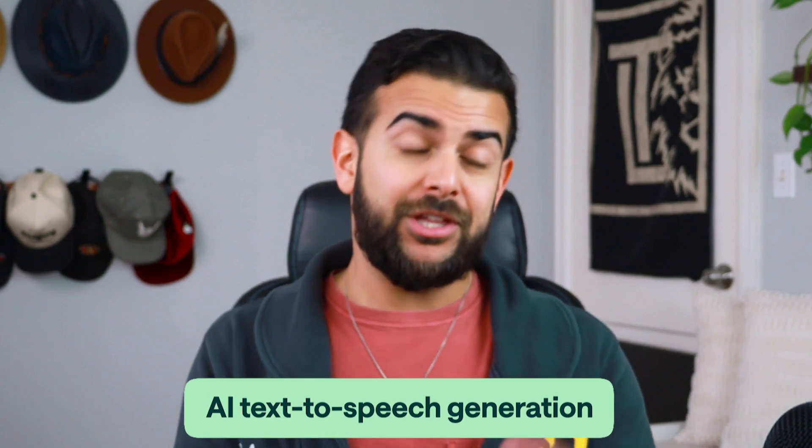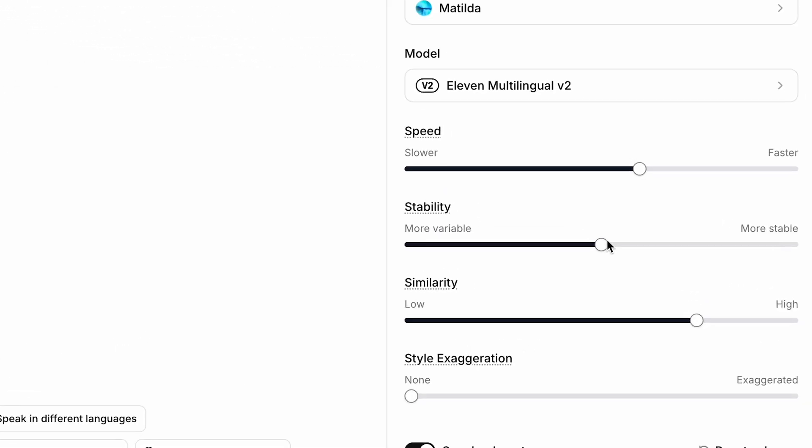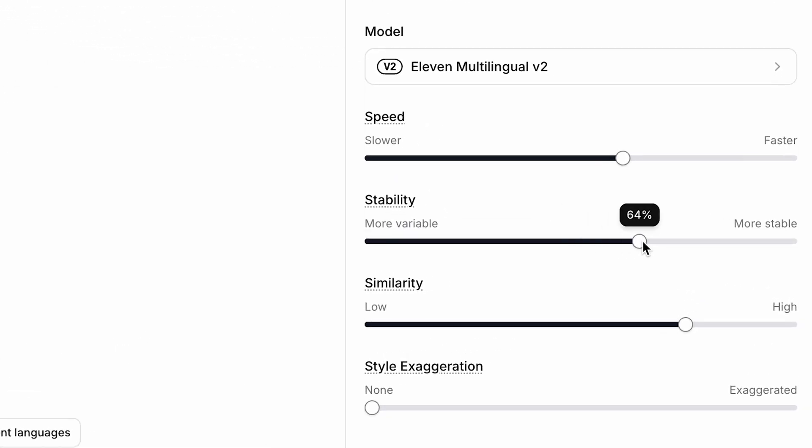In terms of features, they both offer AI text-to-speech generation, with Eleven Labs' text-to-speech feature giving you a huge amount of control over how the AI will sound. You can customize the stability of the AI voice to make it less monotone, change the voice's similarity to the original model, and even make the speaking style more exaggerated.